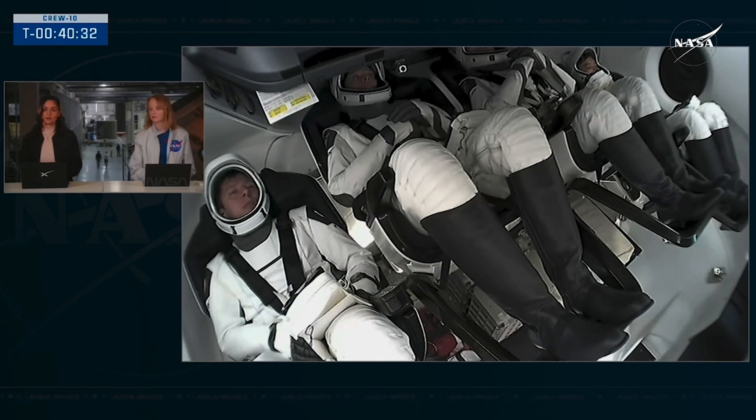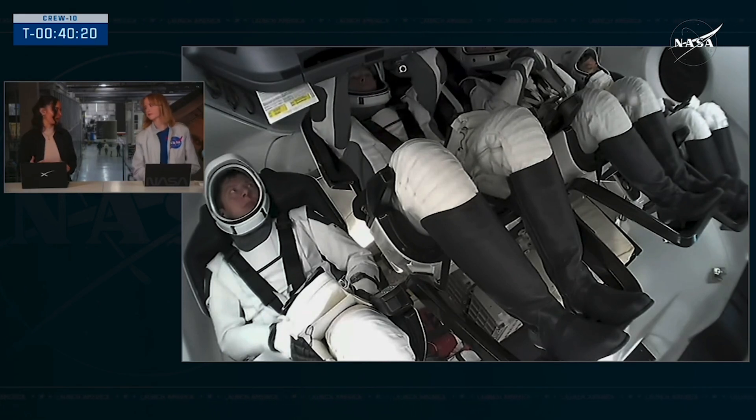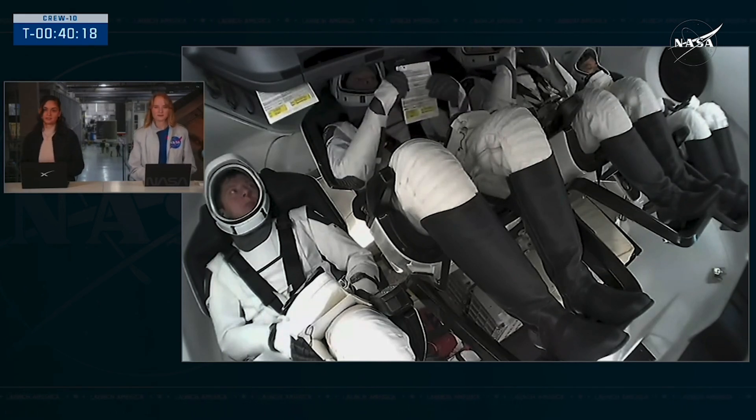It was a ground-side issue that the teams have been working. What we'll see coming up is the seats will rotate. The closeout team had already left the pad — they're going to come back and help the crew egress the Dragon vehicle.